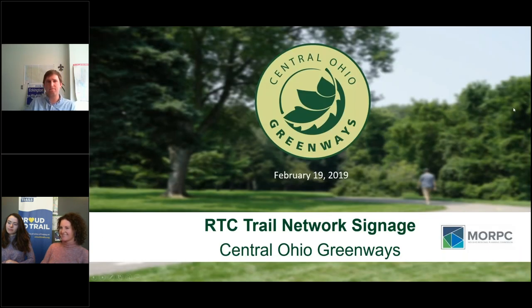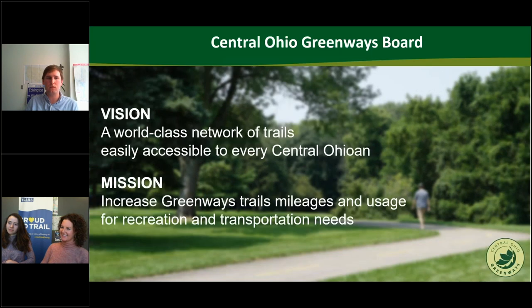Hi, I'm Melinda Vonstein. I am the Central Ohio Greenways Coordinator. I've been in this role for about one year. To begin, I'll give you some background on what Central Ohio Greenways is and how it was formed. Central Ohio Greenways is a committee within the Mid-Ohio Regional Planning Commission, our local MPO in the Columbus, Ohio region. Central Ohio Greenways was chartered to develop an extensive series of trails in the Central Ohio region, crossing eight counties.